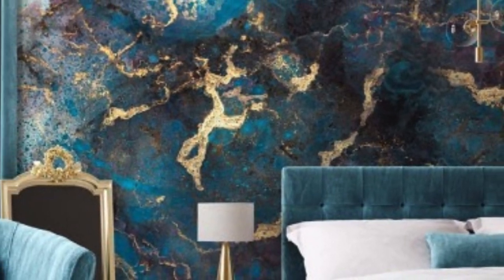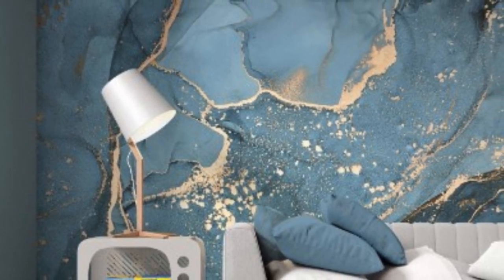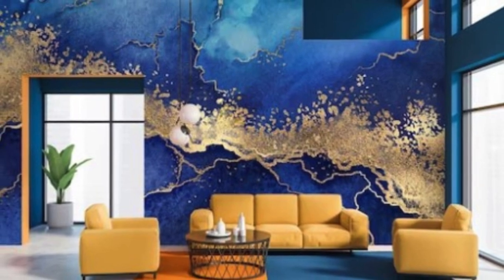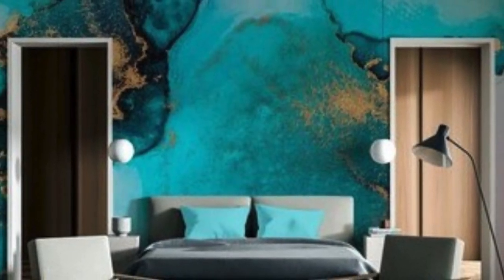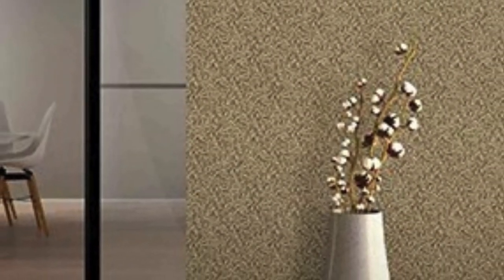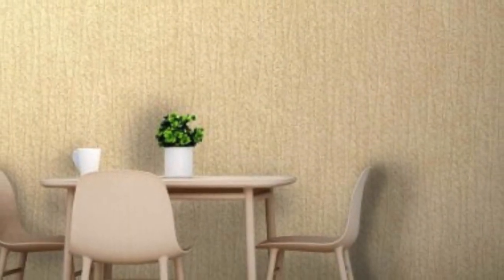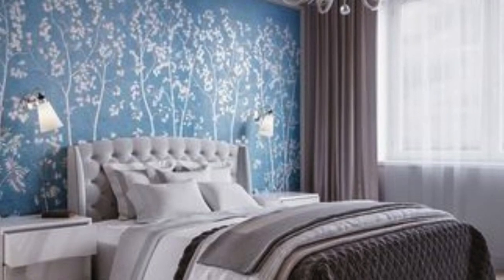When it comes to incorporating metallic wallpapers into different spaces, creativity knows no bounds. In living rooms, a feature wall with metallic wallpaper can serve as a focal point, complementing the overall design scheme. In bedrooms, metallic wallpapers can create a luxurious and inviting atmosphere, especially when paired with soft, neutral furnishings. Dining areas benefit from the reflective qualities of metallic wallpapers, enhancing the dining experience by playing with ambient light.